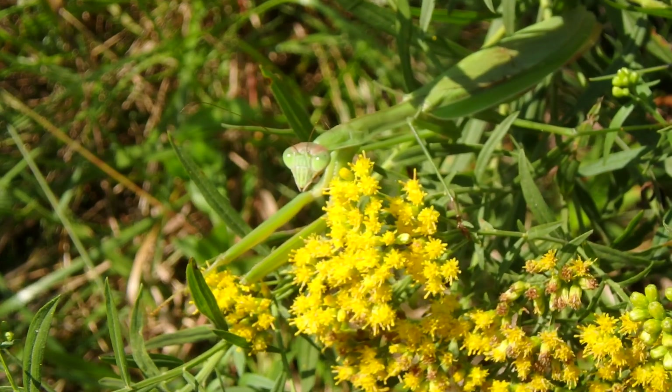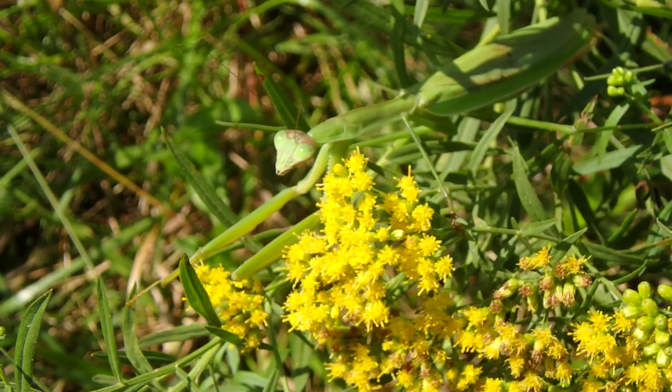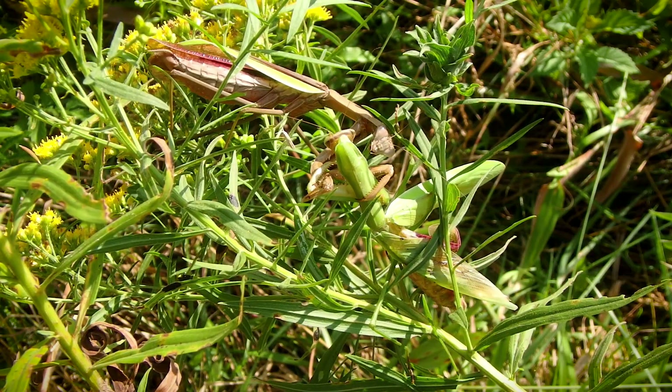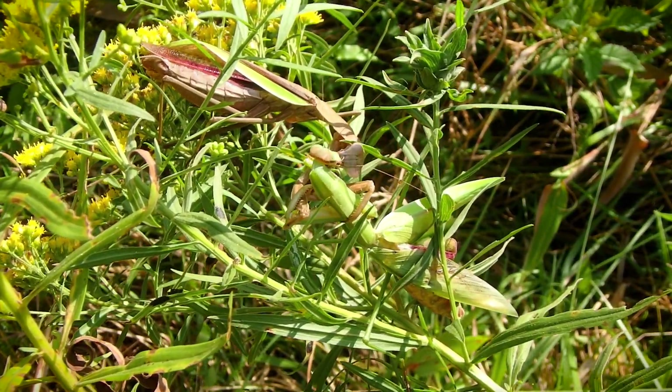So here's the praying mantis hunting. She almost had a fly, but it took off. And now I think she's approaching a bush cricket, but the bush cricket is way too active right now. Oh my god. So here's this mantid stalking prey and then snatch.